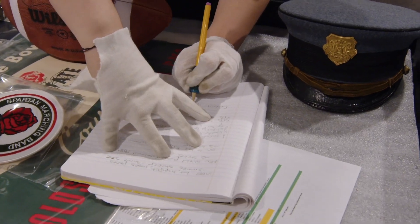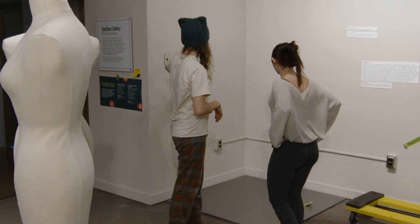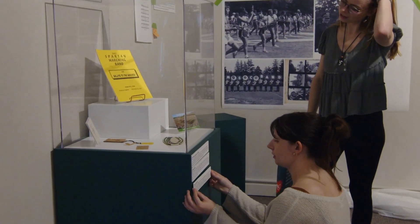Post-season — the bowl games and the Rose Bowl — are my little corner of the exhibition. I primarily worked in the pre-season section, which encompassed auditions, the pre-season, and the uniforms. A lot of what I researched for this exhibition was on Title IX.